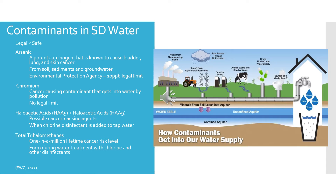Moving on to chromium, which was found in all three places — Sioux Falls, Aberdeen, and Rapid City. It is a cancer-causing contaminant that gets into water through pollution. There is actually no legal limit for chromium. Research has found that it causes tumors on the inner lining of the stomach, though those findings were based on animal studies.